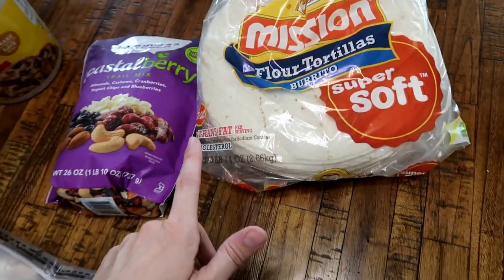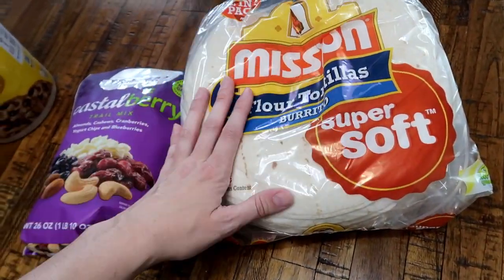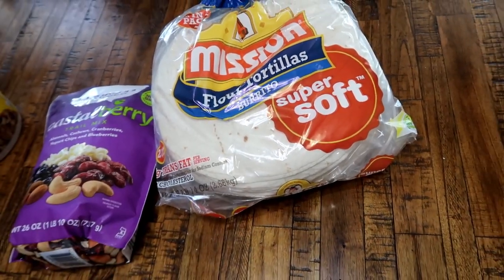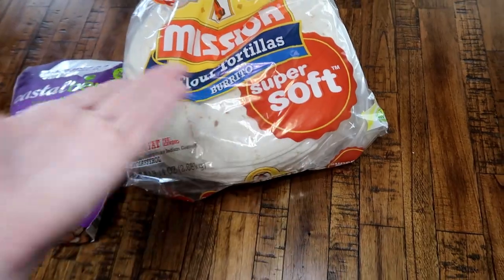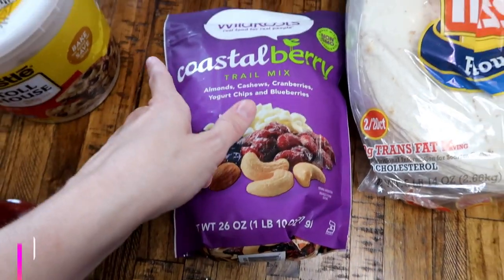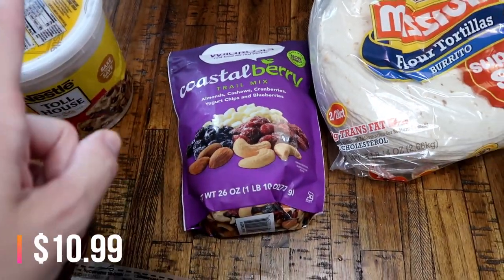Anyway, I went back to Costco to look at vacuums, and while I was there I picked up a couple of things I forgot to get last time. The Mission flour tortillas — really good, come in two packs of 20. I'll put one in the freezer and leave the other in the pantry. They last a long time, are super soft, and they freeze well. I also grabbed a bag of the coastal berry trail mix — Matt's been taking these to work in his lunchbox and he really liked them from last month.